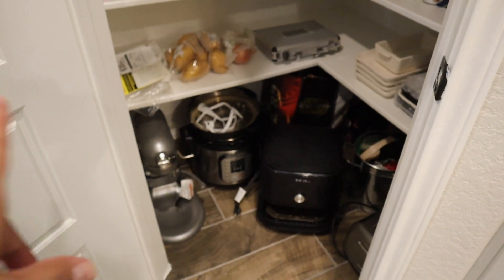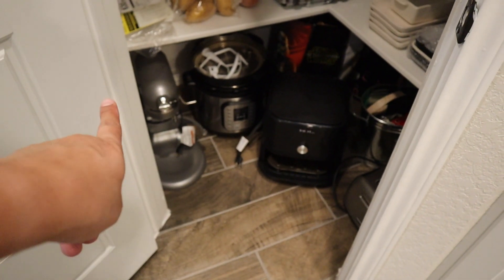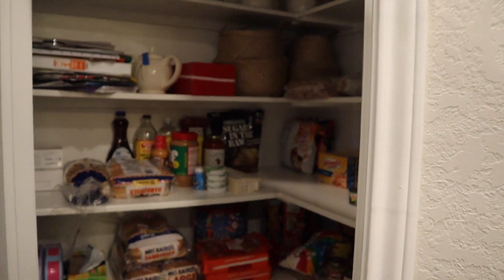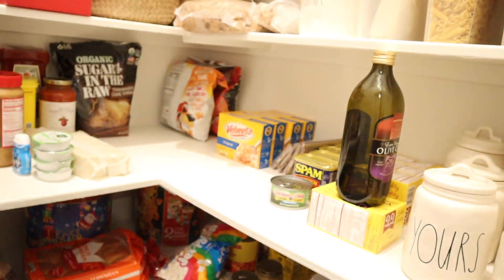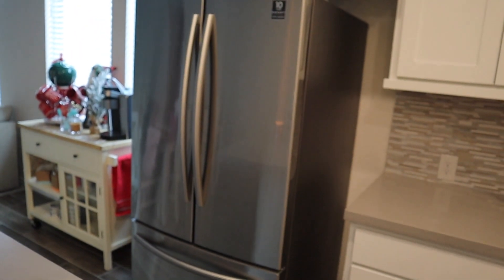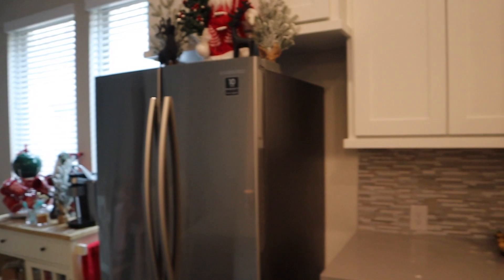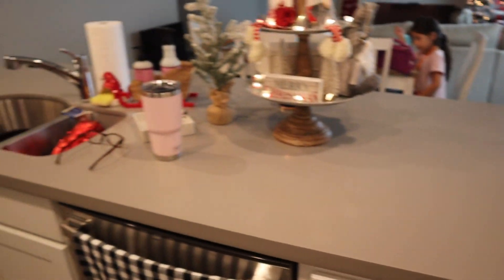I'm eventually going to have a garage sale and get rid of a lot of stuff. I have my KitchenAid, my Instant Pot, and air fryer — not organized at all. The pantry does have a light in it, which is amazing. The house didn't come with a refrigerator, so we had to purchase one. We got it at Costco. It sticks out a little more than we wanted, but that's fine. There's more cabinet space and a little drawer here — and a microwave.